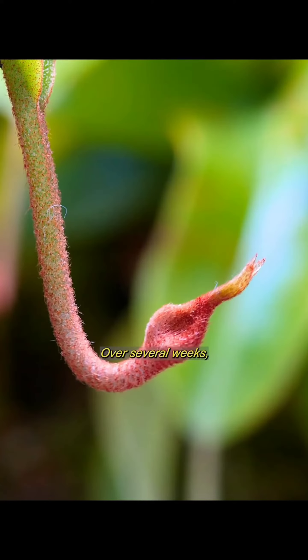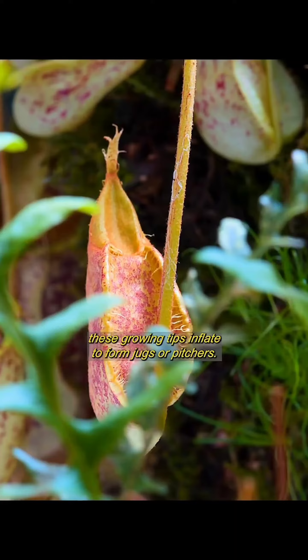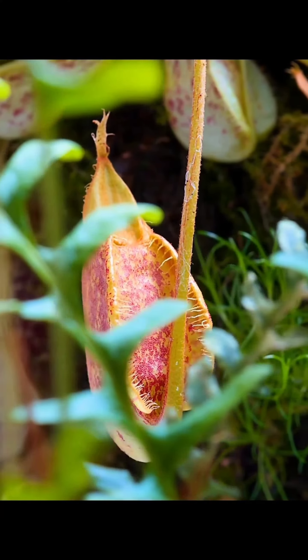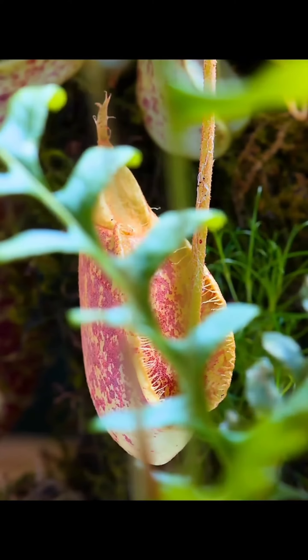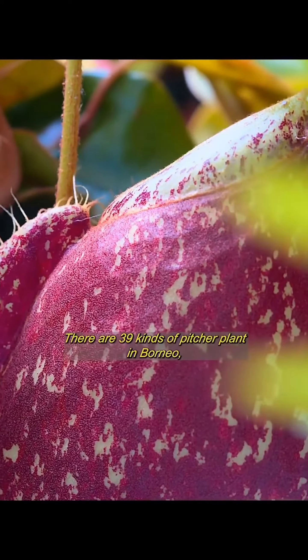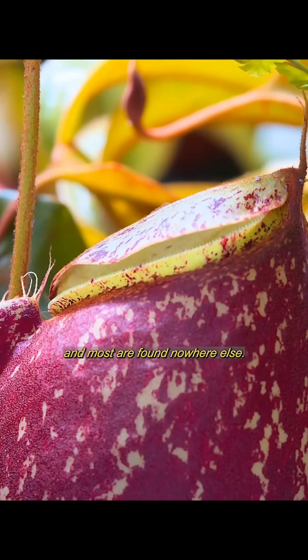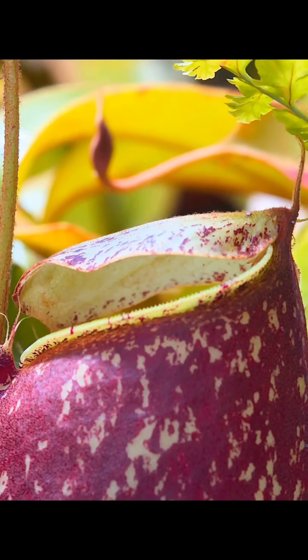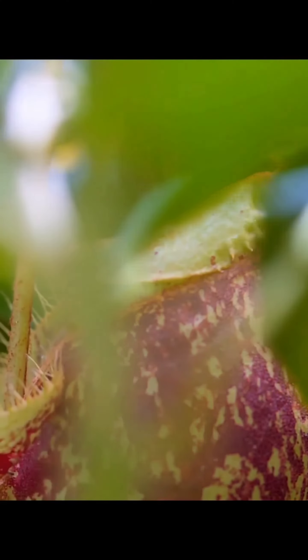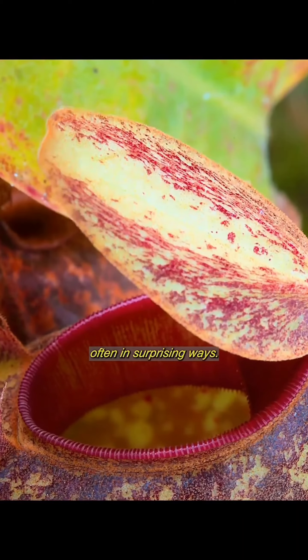Over several weeks, these growing tips inflate to form jugs or pitchers. There are 39 kinds of pitcher plant in Borneo and most are found nowhere else. To get the nutrients they need to survive, pitcher plants rely on animals, often in surprising ways.